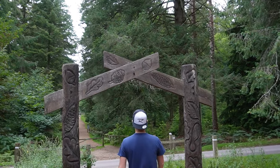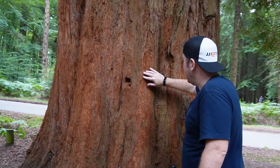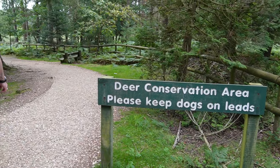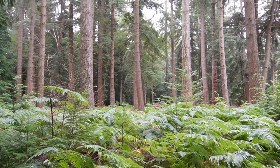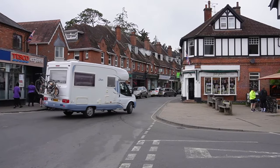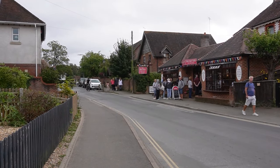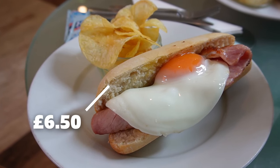Welcome to the New Forest! We are starting our day in the village of Brockenhurst and there are a couple of reasons we love it here. One, there are no shortage of places to start your day right with a nice breakfast, and today we chose the Terrace Cafe where we've treated ourselves to a nice iced latte and a breakfast baguette which was absolutely delicious.